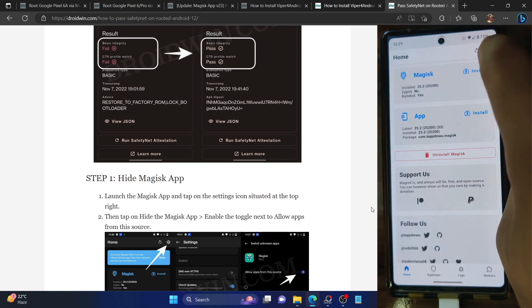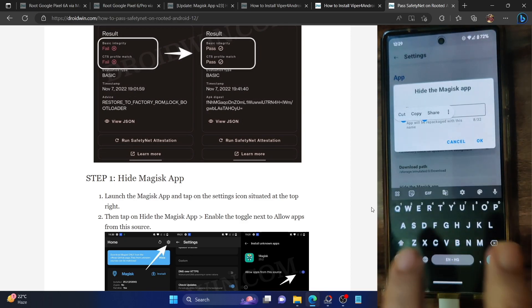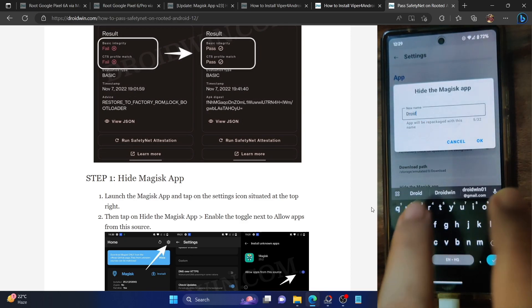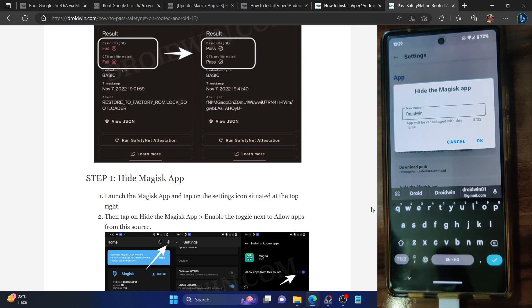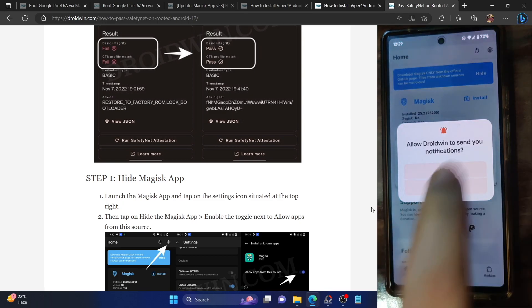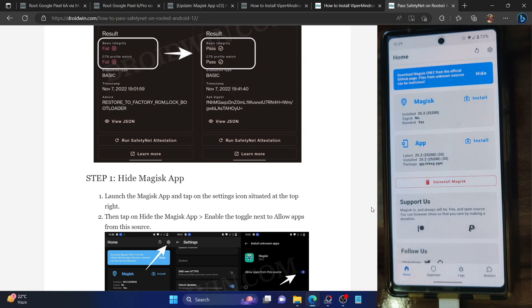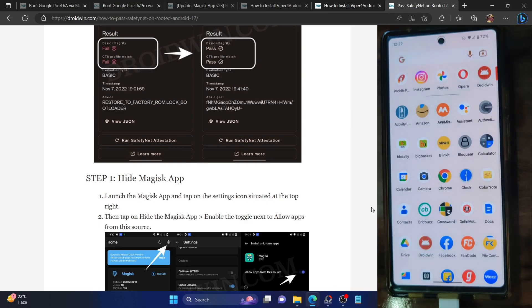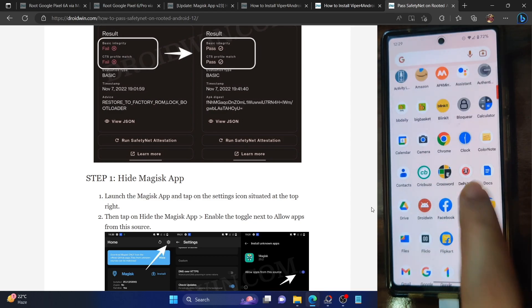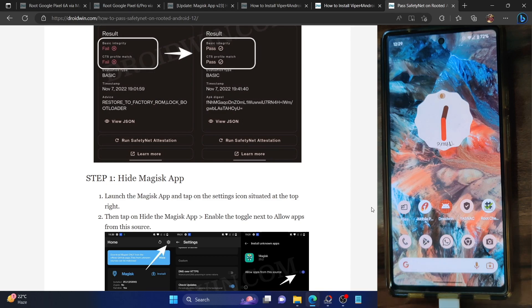First off, launch the Magisk app and go to the settings menu. Tap on 'Hide the Magisk app' and give it any name of your choice — I'll be renaming it to Droidwin. Tap OK and it will start hiding the Magisk app in just a few seconds. It will prompt you to add a shortcut to the home screen, which is optional. With this, our app is now hidden and instead of Magisk, we'll now have the Droidwin app as our new Magisk app.